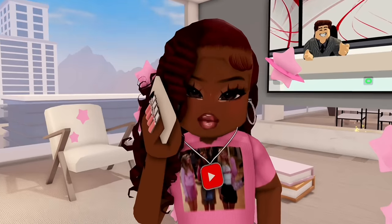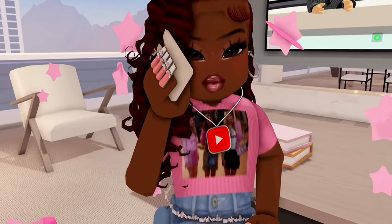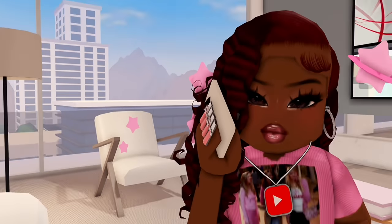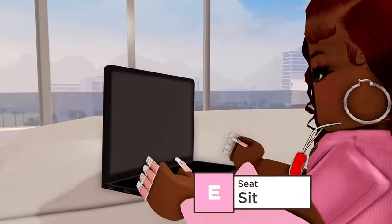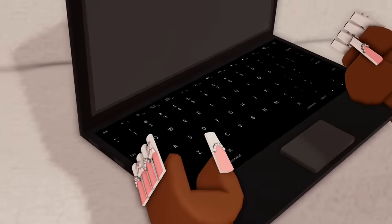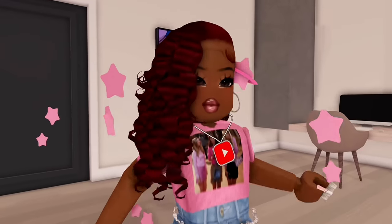A Best Buy-style store would go so well because Berry Avenue actually updated their devices. We just got this iPad back in December, we also updated this phone sometime last year or the beginning of this year, and we also got an update to this laptop — this laptop now has actual keyboards with letters and numbers and stuff like that.